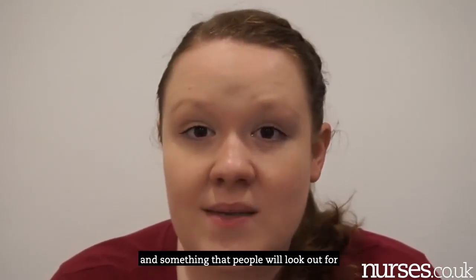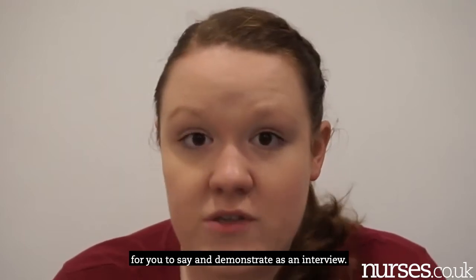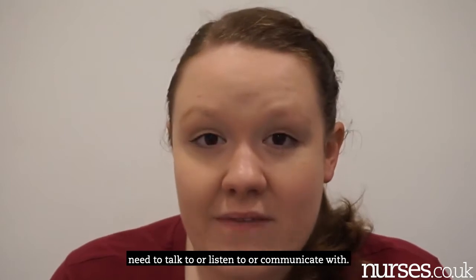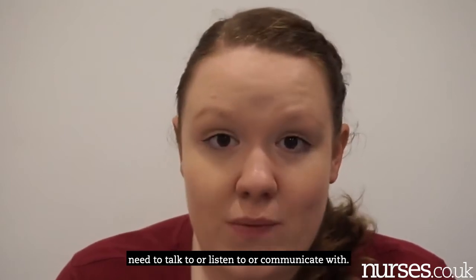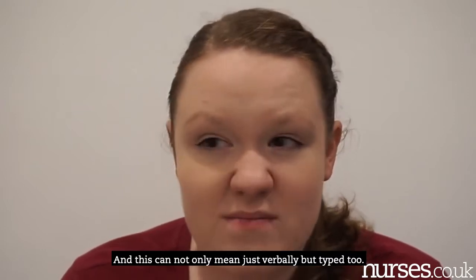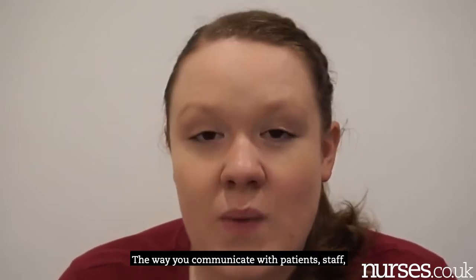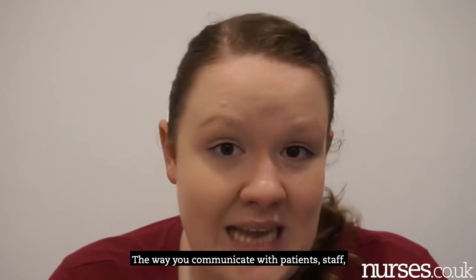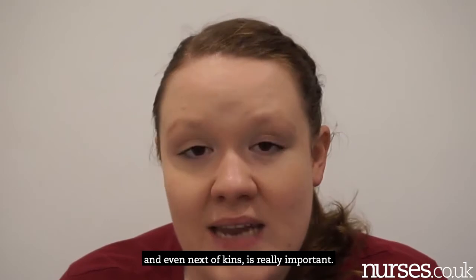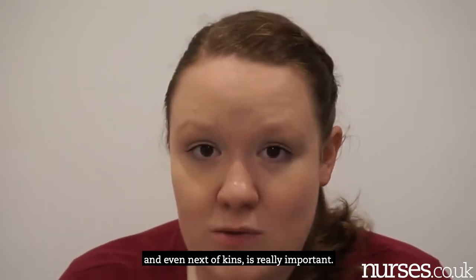Listening and communicating is really important and something interviewers will look for you to demonstrate. There are lots of people you may need to communicate with — not only verbally but in written form too. The way you communicate with patients, staff, other residents, and next of kin is really important.